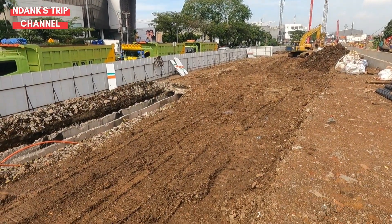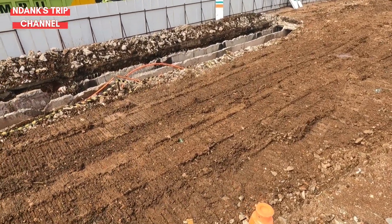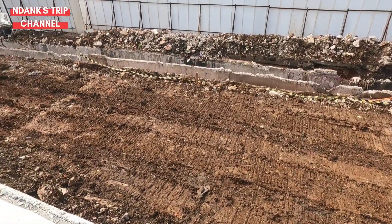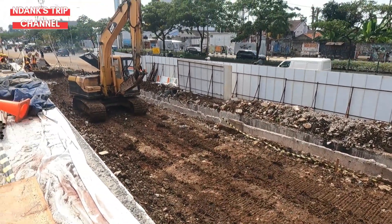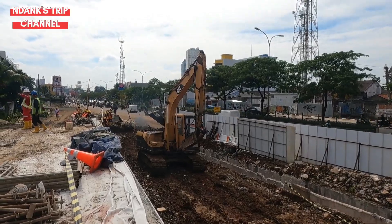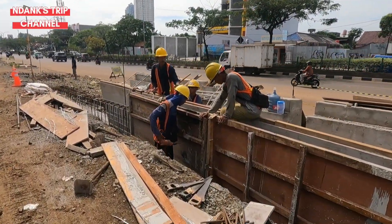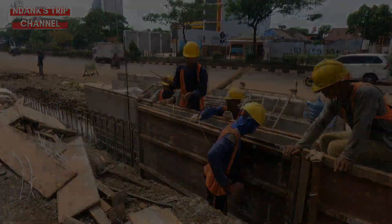Ini nantinya adalah area keluar kendaraan dari underpass, di mana kendaraan dari Jalan Dewi Sartika akan bertemu Jalan Margonda Raya. Menjelang ujung utara proyek ini sedang ada pekerjaan dinding penahan tanah. Nampak sedang dilakukan penghalusan beton oleh para pekerja.